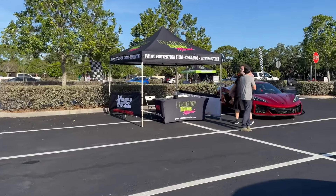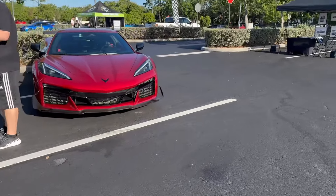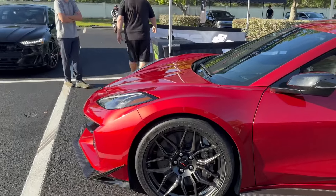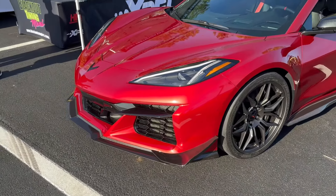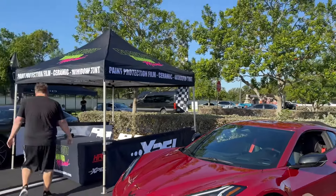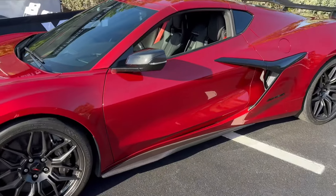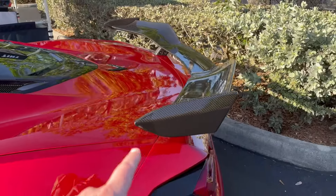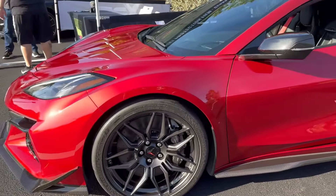Here we are at the Blackout Tinting booth - this is Justin's booth, Horsepower Obsessed. We have the C8 Z06 here with the Z07 package, carbon ceramic wheels. This C8 Z06 just got a full Xpel job by Blackout Tinting. This car in the light is absolutely amazing - it looks so good. I can't wait to get my Z07 wing on with the carbon fiber to go with my carbon fiber boomerang, carbon fiber side skirts, and carbon fiber front end.